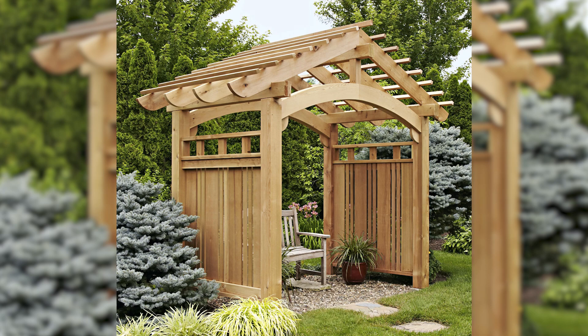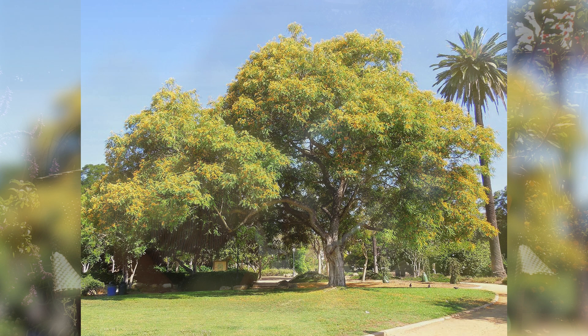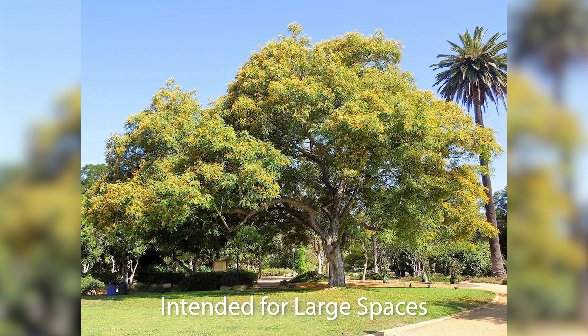Shade structures involve carpentry skills, from outdoor arbors to sail shades to umbrellas. But you can also just plant a tree — nice shade trees like the Tipuana, a big full shade tree that creates a lot of dappled shade. Mother Nature can give you all the shade you need if you plant a few trees.